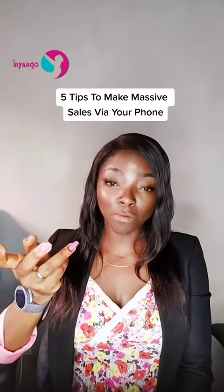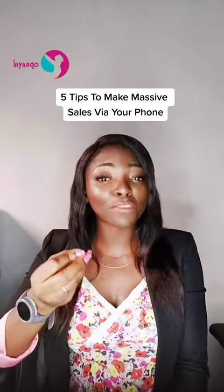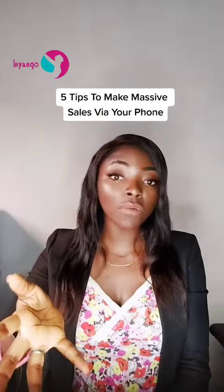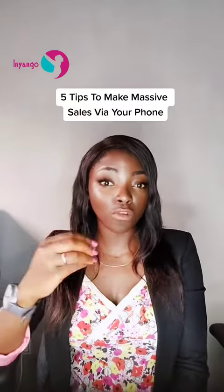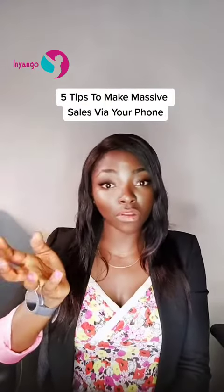Now on to tip number one: take your brand to mobile users. You have contacts on your phone and they are prospective customers. So share whatever you sell and be consistent with what you're sharing, because even if they don't buy, they'll surely refer you someday to someone who will buy.